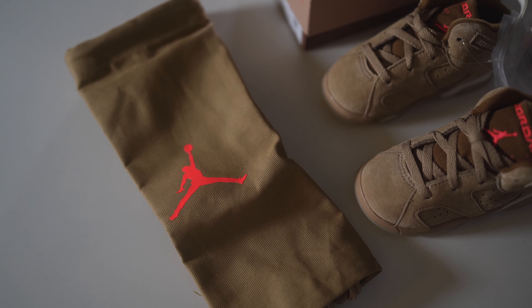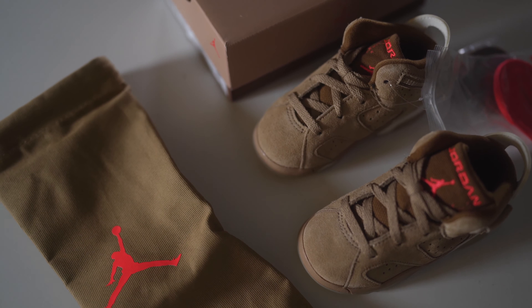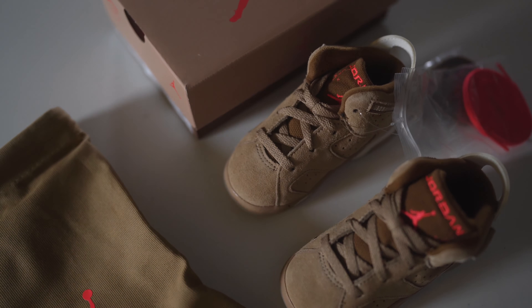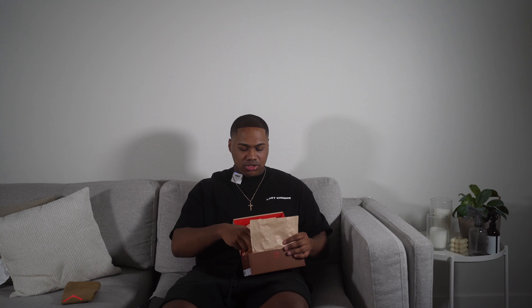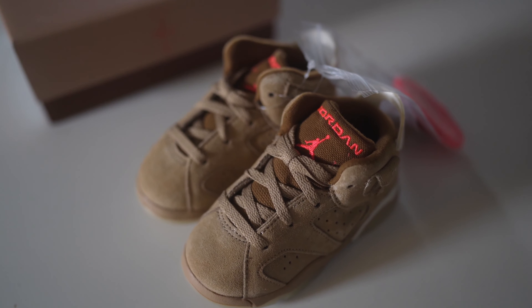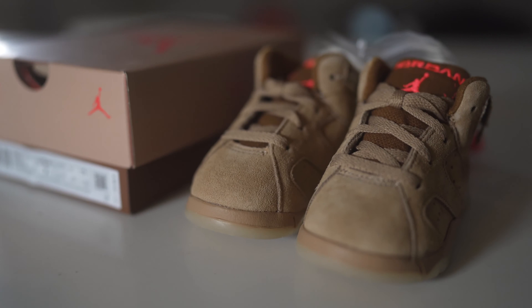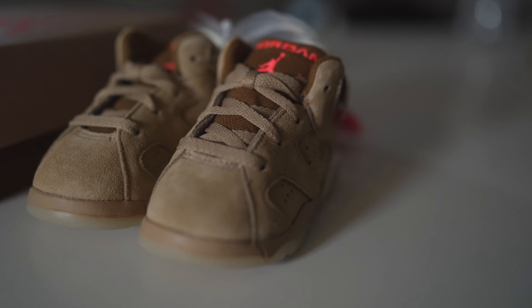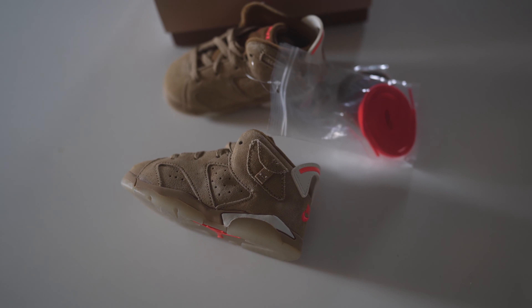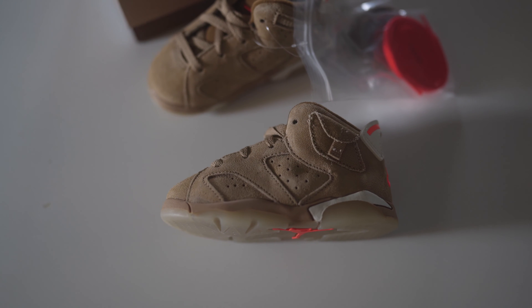When you first open the box, there's a nice dust bag — something shoes don't usually come with nowadays — it's the Jordan bag you can put your sixes in. Starting with the shoe itself, as you can see it's the same as the men's sizing: all-over khaki suede, the same kind of suede as the other sixes but in the khaki neutral colorway. There's Jordan embroidery on the tongue along with Cactus Jack embroidery as well.